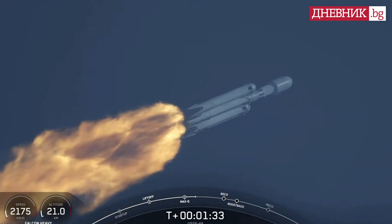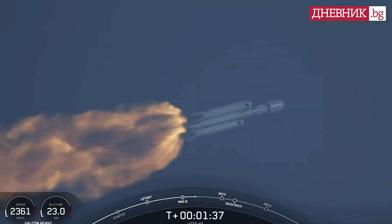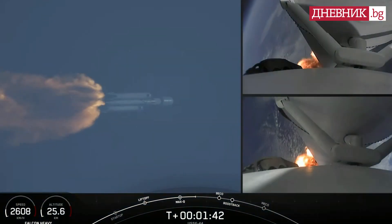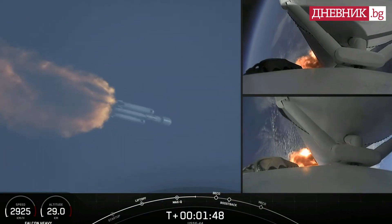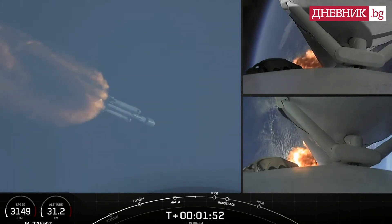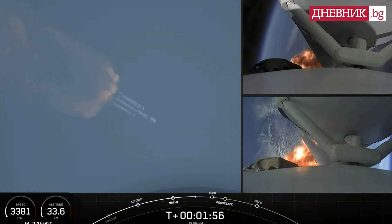A beautiful sight to see Falcon Heavy flying once again. Shortly we'll hear the call out for MVAC chill, indicating that the second stage is prepping the MVAC engine. Vehicle is following a nominal trajectory. We will flow a little bit of the super chilled liquid oxygen through the turbo pumps on that MVAC in preparation for the full flow of the super chilled propellant.